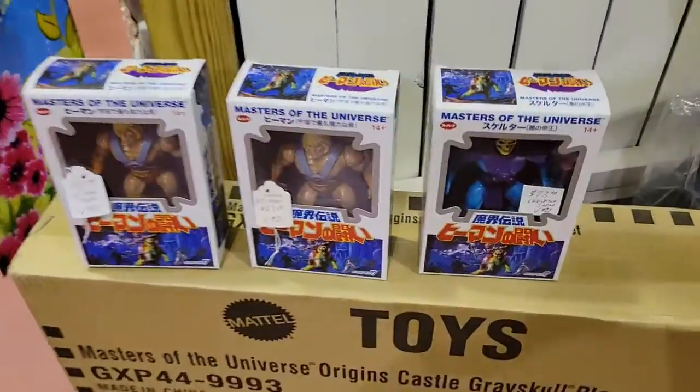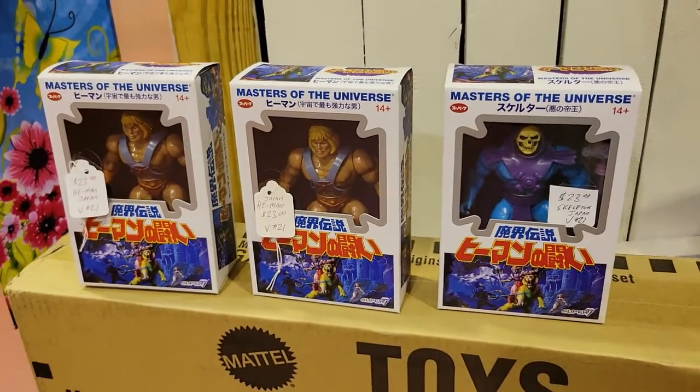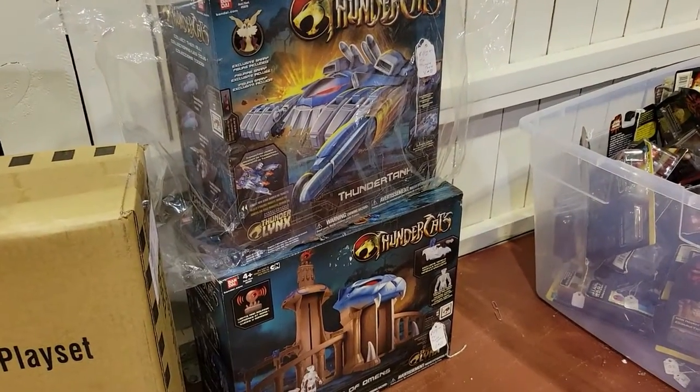He-Man looks like it's Japanese versions, which I think is fantastic. That looks like newer Thundercats stuff.